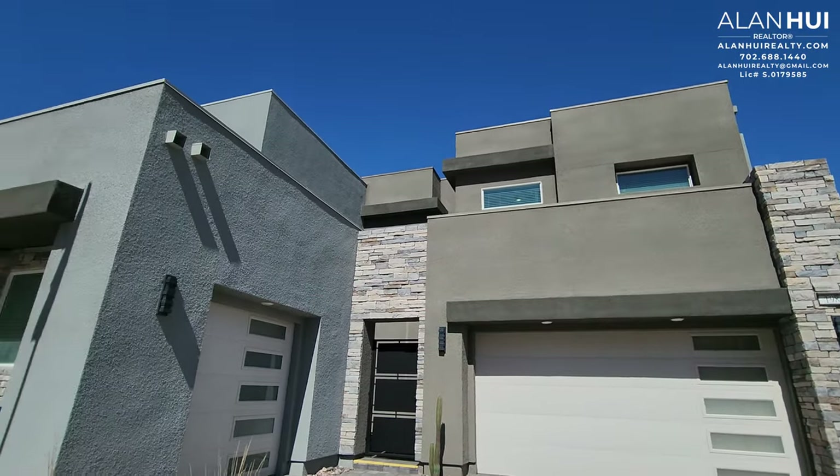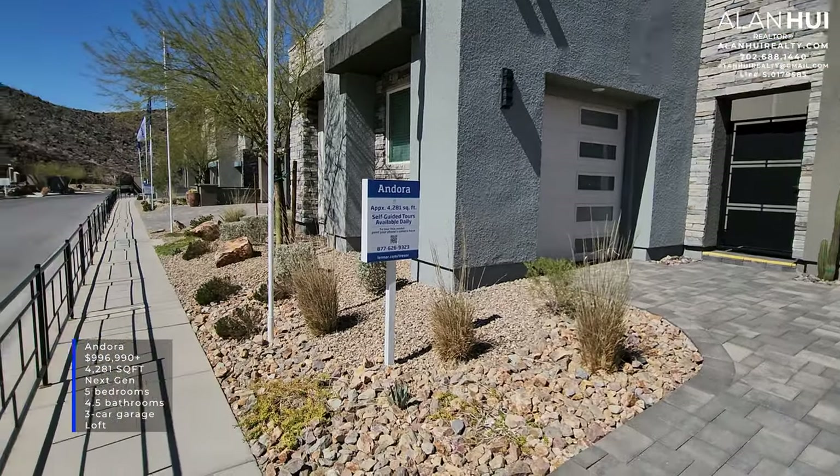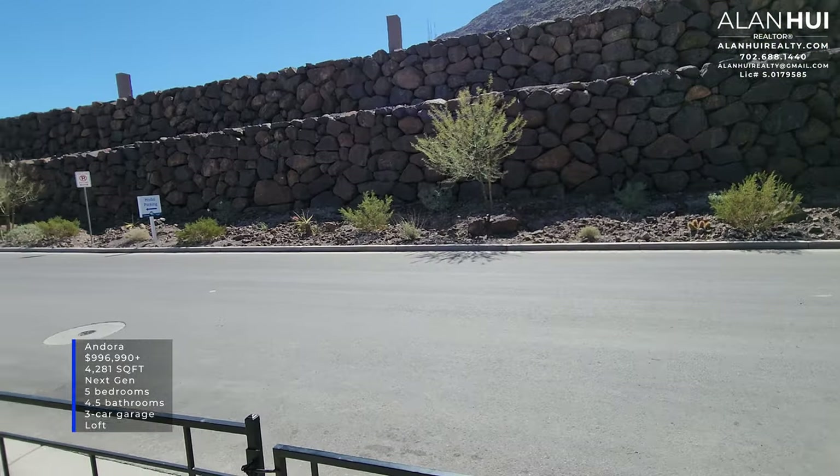Today, we'll be checking out the Andorra 4 plan. This home features 4,281 square feet, next-gen living, 5 bedrooms, 4.5 bathrooms, a 3-car garage, and a loft.